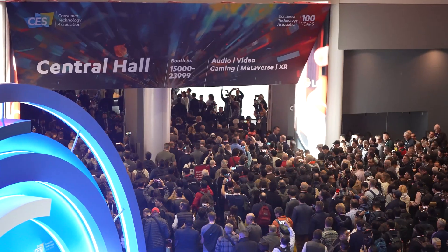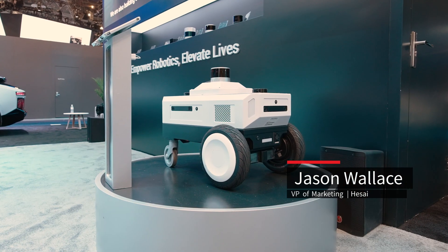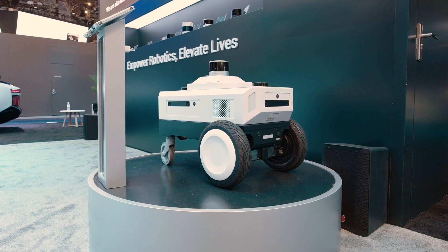Welcome to CES 2024. Today I'm here with Tony, who's the head of business development with Segway Robotics. Tell us a little bit about the Novocarter robot. Novocarter is designed for indoor industrial applications, and mostly for developers and AI scientists as well.